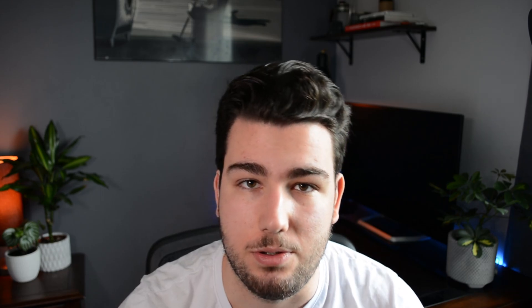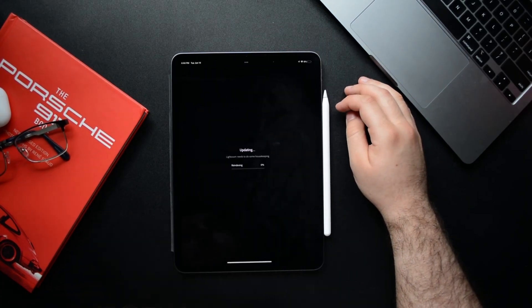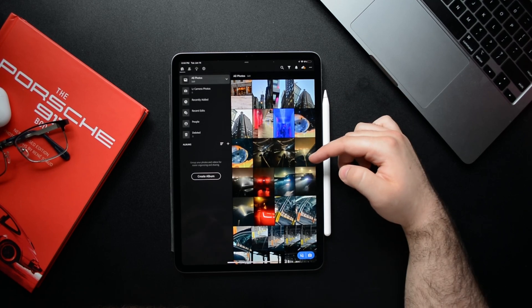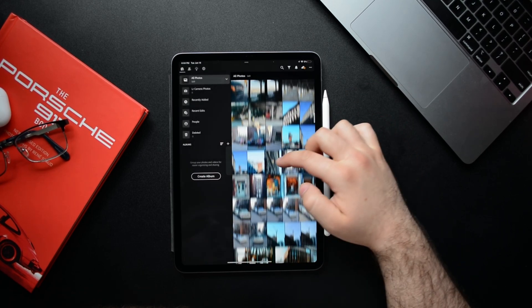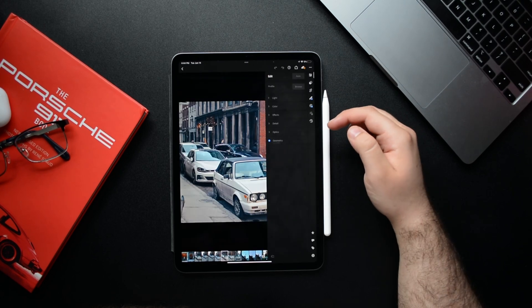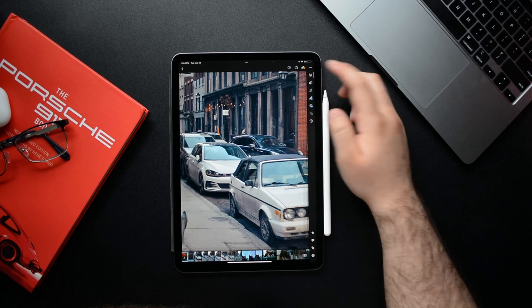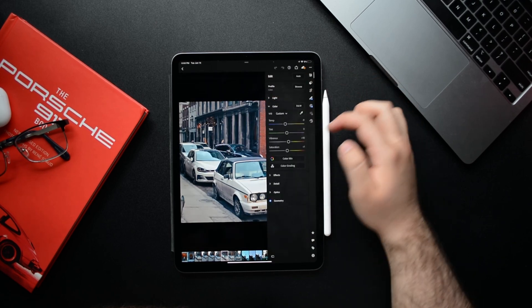Our next app for creativity is Lightroom. I like to take a lot of pictures and I really enjoy photography. Lightroom on an iPad is great — it's not as good as on a regular computer, but when you're just making quick changes on the go, it is absolutely great. It's an app that I use a ton, just because it's so easy to use on an iPad.